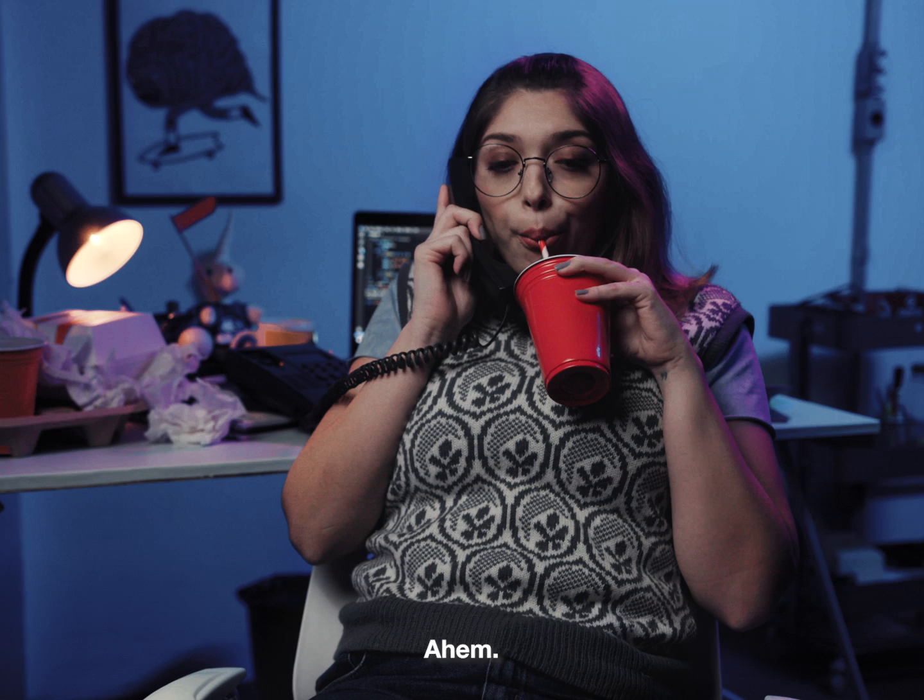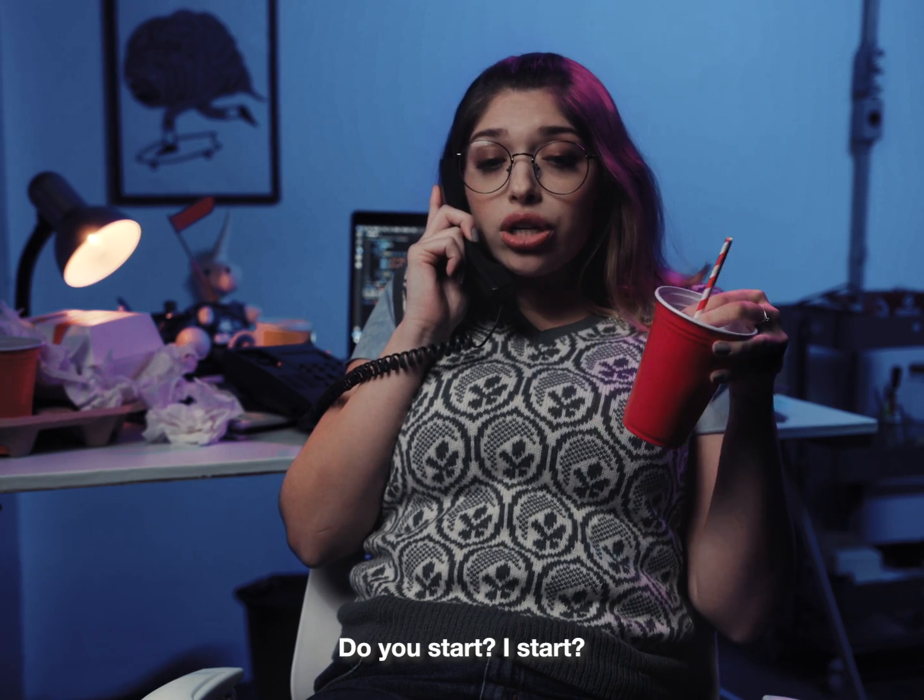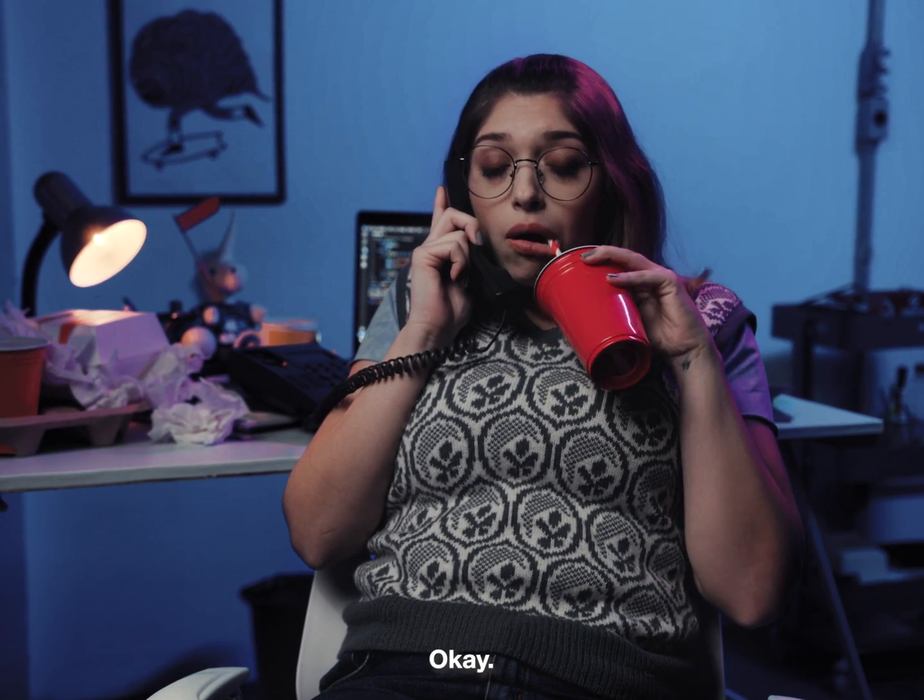Hello? Okay. Do you start? I start. Okay, installing new client system. Perfect.